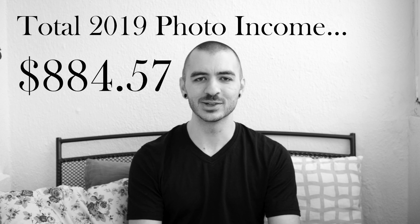That brings me to a grand total of $884.57. As you can tell, this is well shy of my goal — if you watched my last video — which is to make $10,000 per month with my camera. This is well short; in fact, it's about $119,000 short.